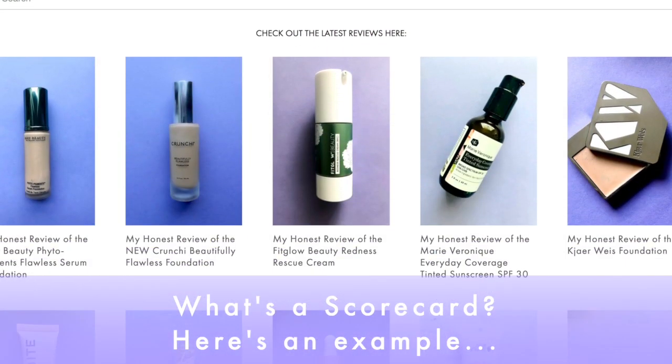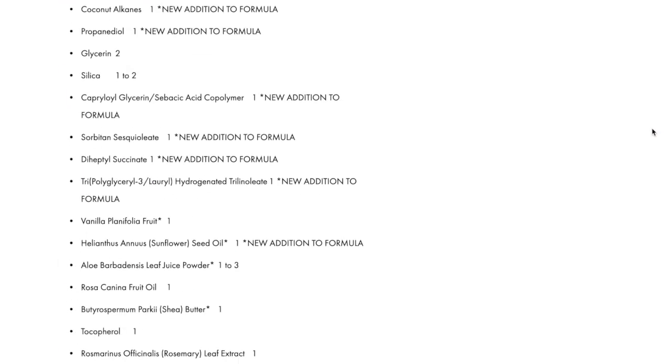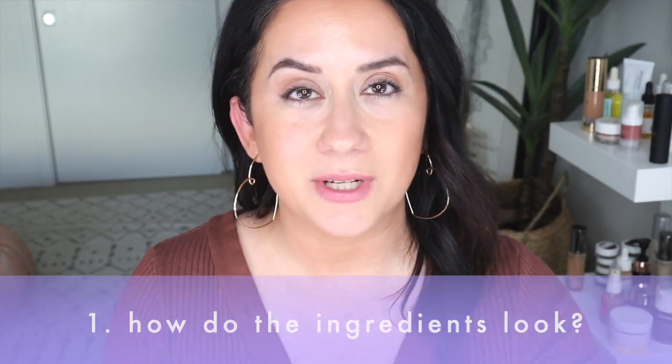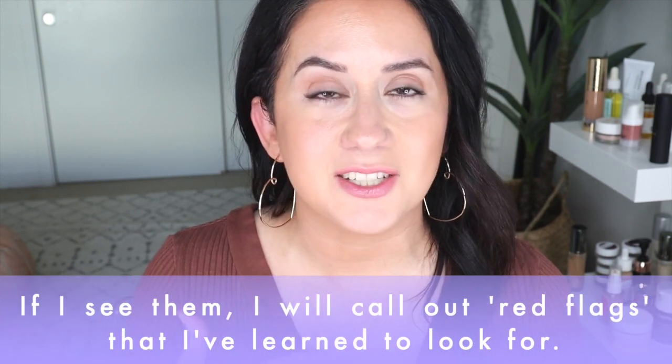I'm actually wearing the concealer right now. I'm going to run through the Style Shaker scorecard — it's the foundation of everything I test here, the criteria I base all my reviews on. There are seven questions, and it always starts with: how are the ingredients? I am not a cosmetic chemist nor a dermatologist, so I always advise you to look at the ingredients list I've published on the site and determine for yourself whether it looks good to you, because beauty is not a one-size-fits-all situation.